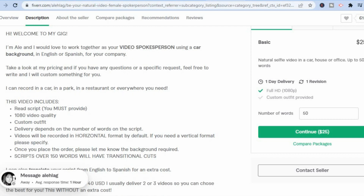If I scroll down you can read more in her bio — she says she would love to work together as a video spokesperson using a car background in English or Spanish. By the way, if you are bilingual or trilingual this will definitely help you earn even more money. Most persons speak English, so if you're able to speak a second or third language that will increase your earning potential by a lot.